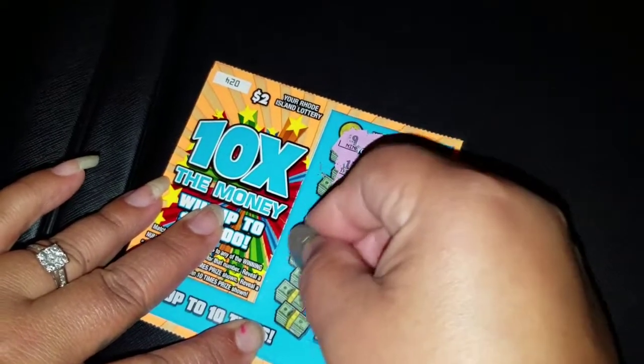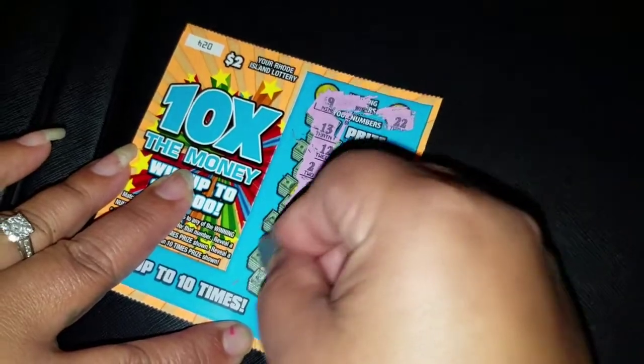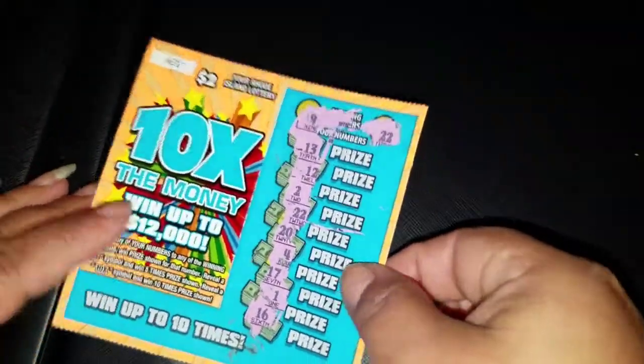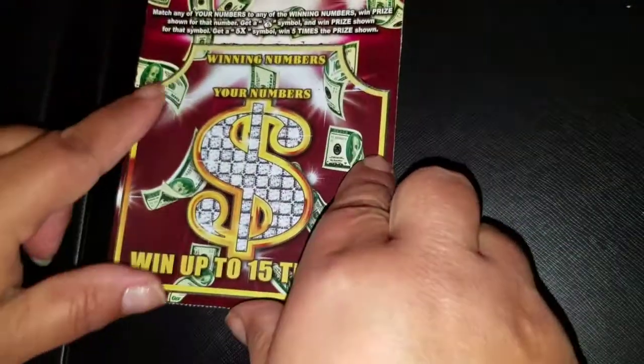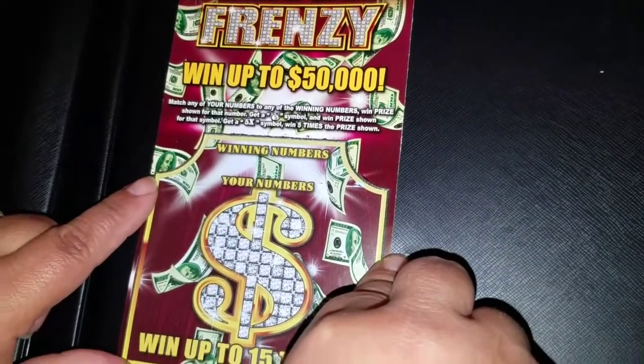Twenty, four, seventeen, sixteen, and a sixteen. Okay, so we'll set that one aside and we got the five-dollar ticket. This one — match our numbers.